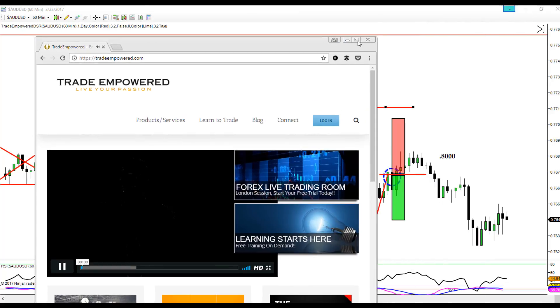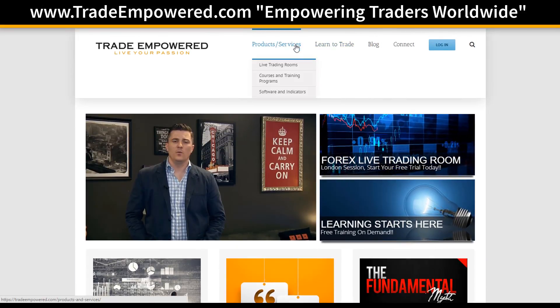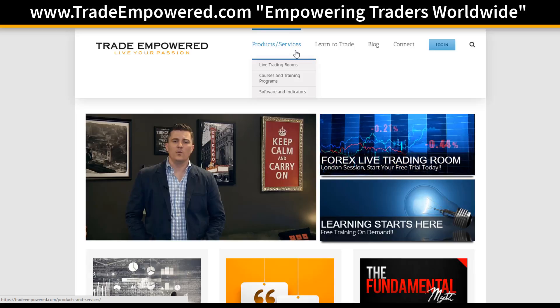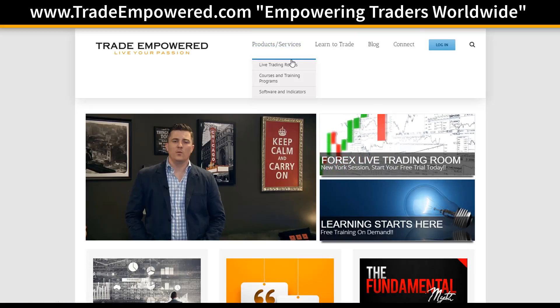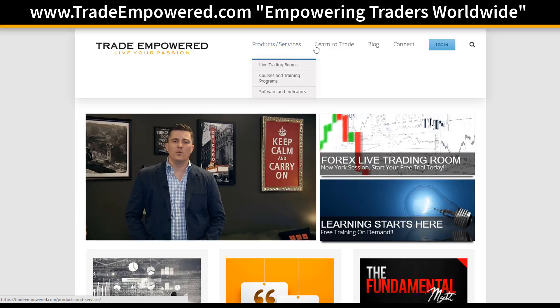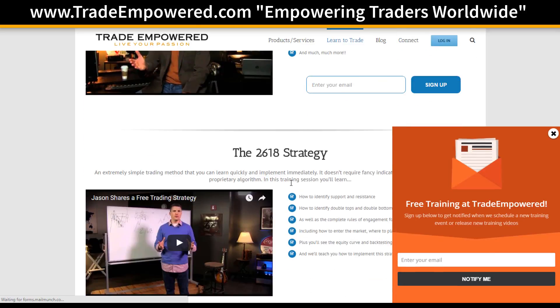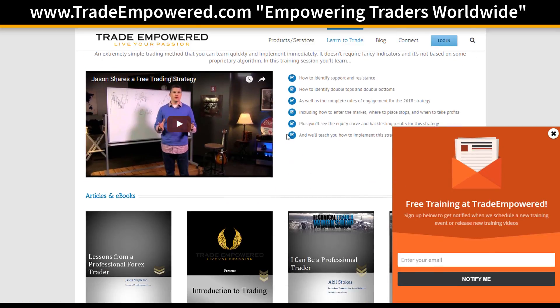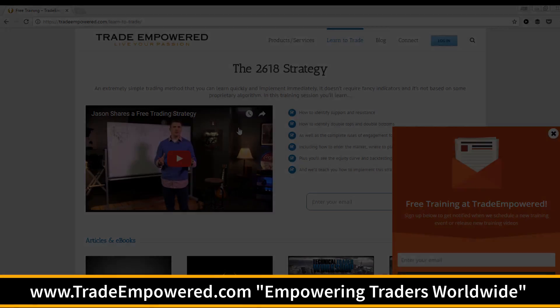At tradeempowered.com, explore the products and services section where you can find live trading rooms, the DSR indicator, different training courses — the syndicate program, the Ultimate Trader Transformation course, and the Forex Basics course for those very new to trading. Also check the 'Learn to Trade' tab for free workshops, including the 2618 strategy I just showed you. Head over to tradeempowered.com, take your time exploring, and I'll see you next time with another episode of the Trading Blog.